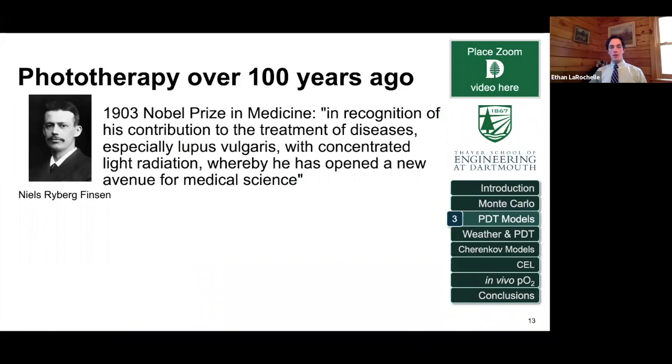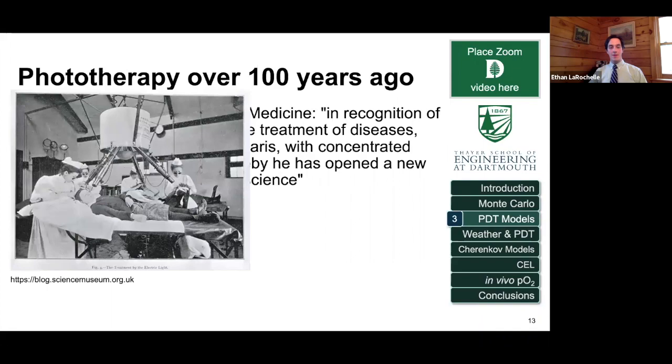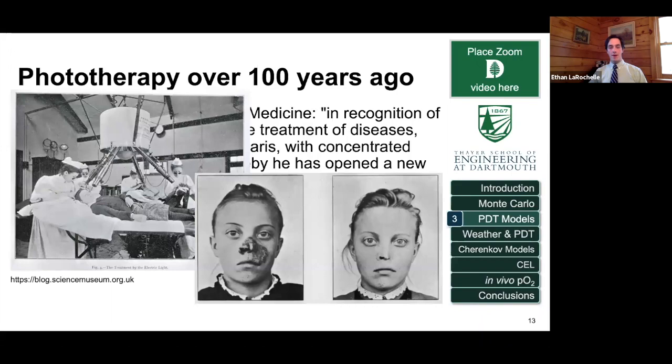I want to talk about how I've used this in photodynamic therapy. Phototherapy has been used for hundreds of years — there are reports of it being used in ancient Egypt. The third Nobel Prize in Medicine was given to Niels Ryberg Finsen for using light radiation to treat lupus vulgaris, tuberculosis of the skin. This is a picture of nurses with eye protection and very concentrated light being directed at the skin. The before and after show it obviously worked really well, and these are things we continue to do with different light sources today.